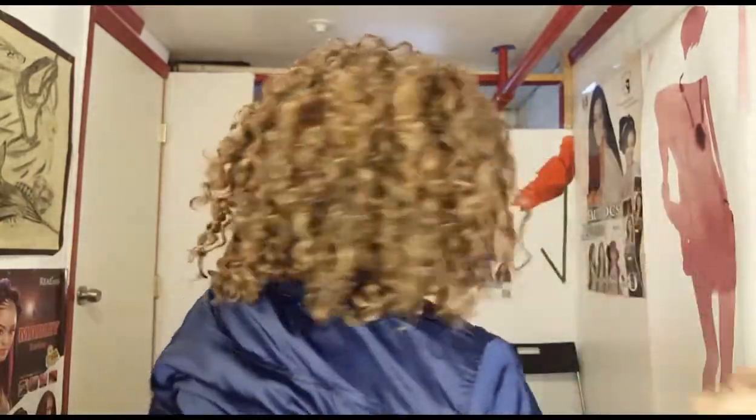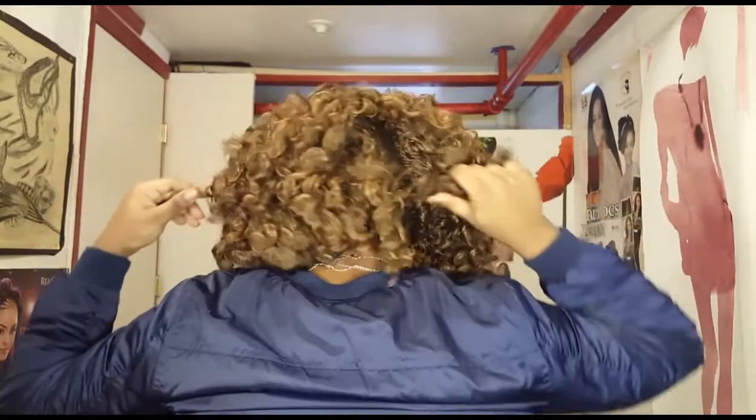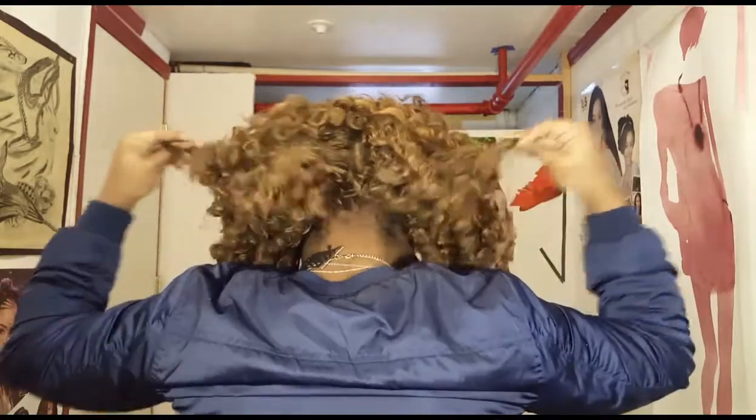It got a little matted, especially at night because I don't wrap it up. I'm not the best with my hair — you could tell, like, here got matted or whatnot. Yeah, this is done at this point.